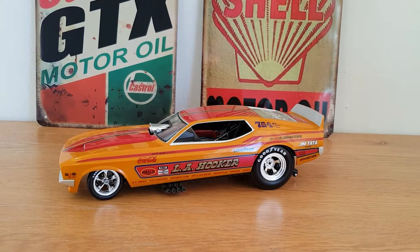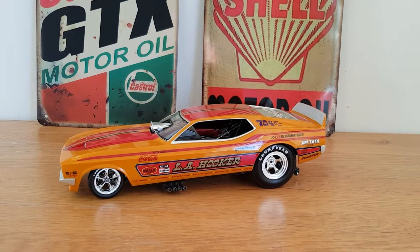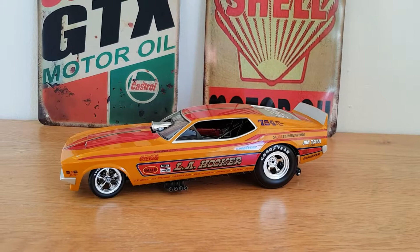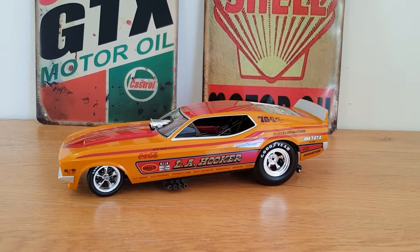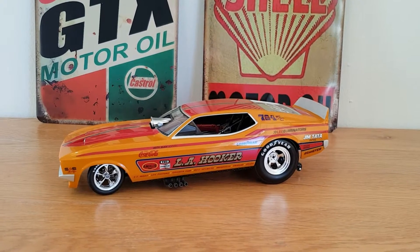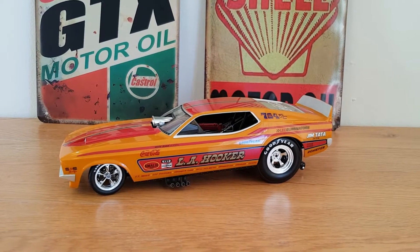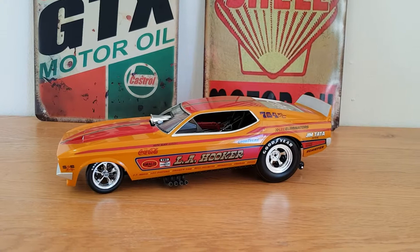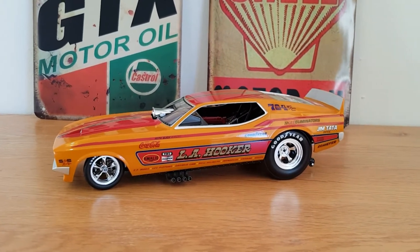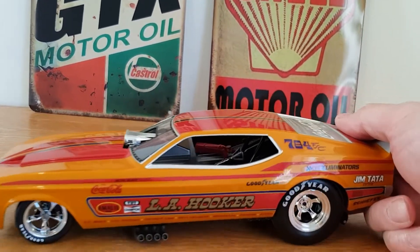Anyway, this is by Auto World — I think this was the 'Legends of the Quarter Mile' series; they did quite a few cars. This one is the 1971 Ford Mustang NHRA Funny Car. It's got the LA Hooker logo on the side and it was driven by a guy called Steve Condance. I'm not going to go massive on the details of what the car could do — I just wanted to show it really.